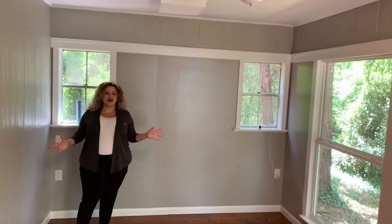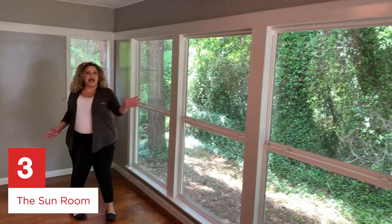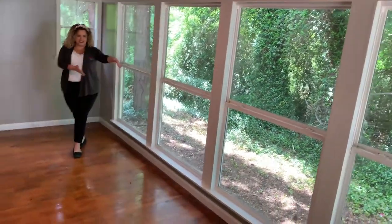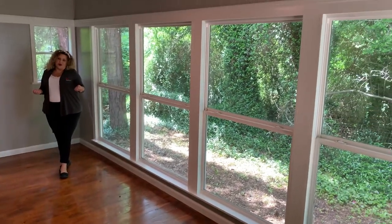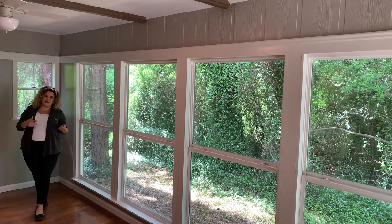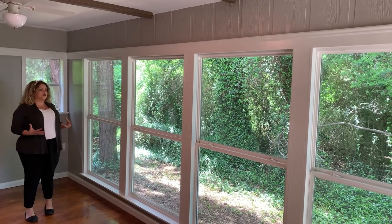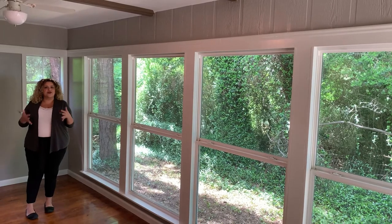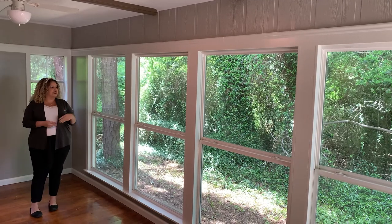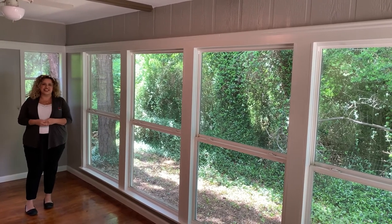This sunroom — love the sunroom, love the natural light, all these windows. I can definitely imagine a chair here, a table here, sipping some coffee, reading my newspaper, or if you're more modern, scrolling on your iPad through the news feed. This is definitely giving you that tranquil space. If you like the outdoors and you like to reconnect with nature, this is a great opportunity to have that every day as you look out the window, seeing the birds and all the greenery.